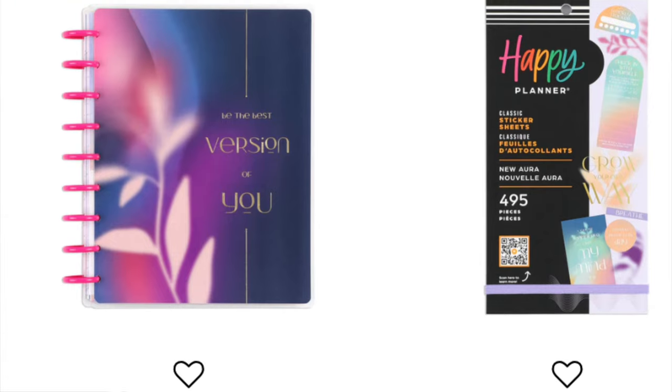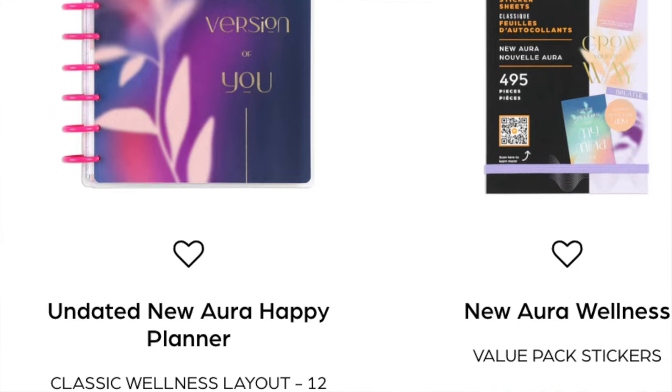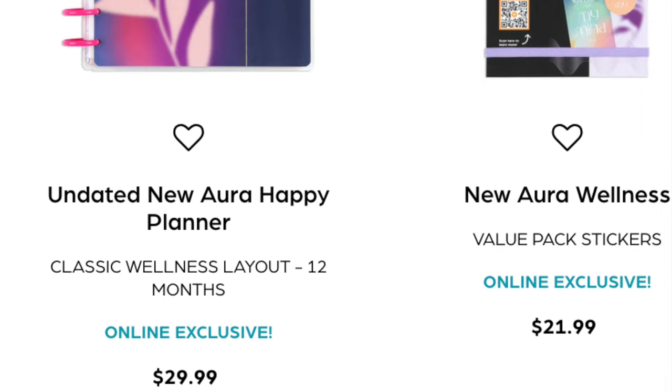Next is the undated New Aura Happy Planner - a wellness layout 12-month planner with a sticker book. I'm not a huge fan of the abstract, diffused ink style art. The Mod sticker book had a similar vibe and I wasn't a fan of that either. The sticker book looks a little better - I could get behind that diffused ink art in small sticker form - but I still wouldn't get either of these. It's just not my cup of tea.